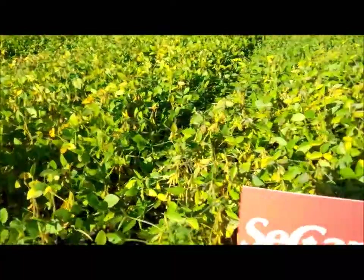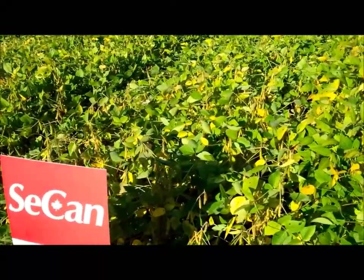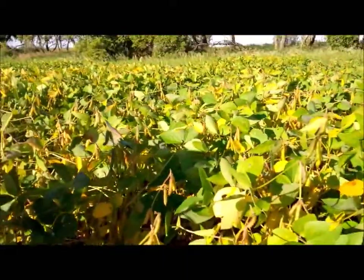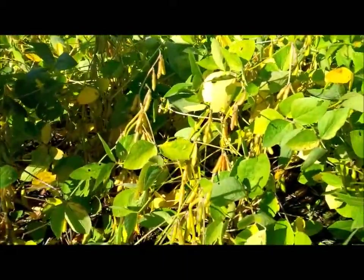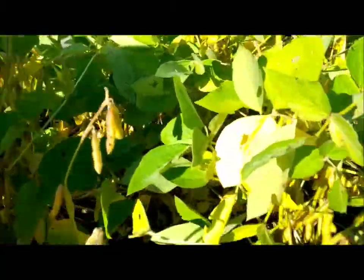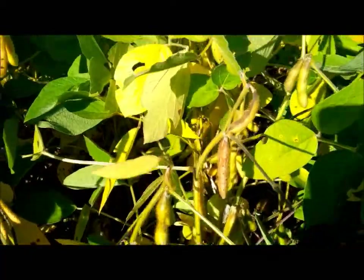Next to that is another new line, SC12997. That's another taller line — it's earlier, probably a little bit earlier than McLeod, but it's still a couple of years away from the market. There's a number of yellow pods, green pods, and the odd brown pod showing up there right now.